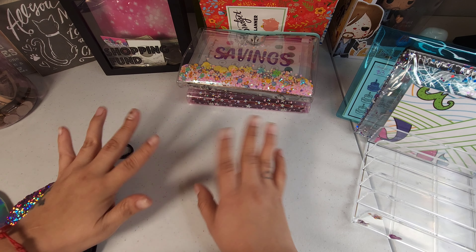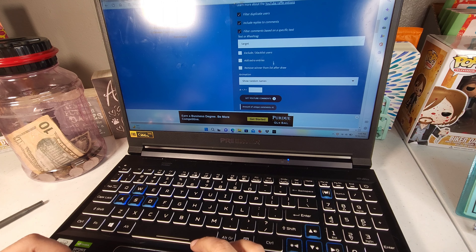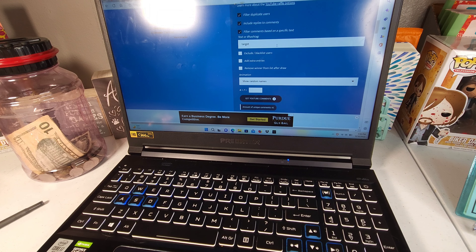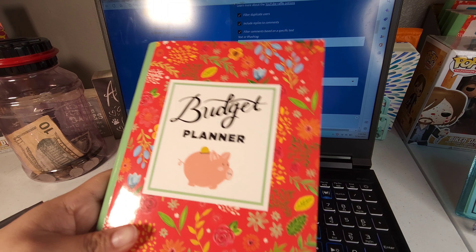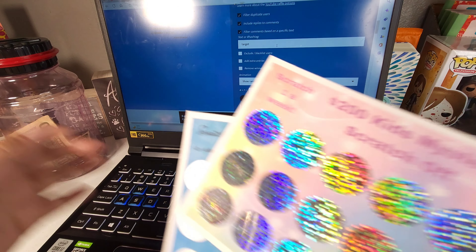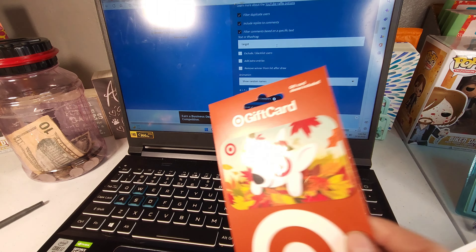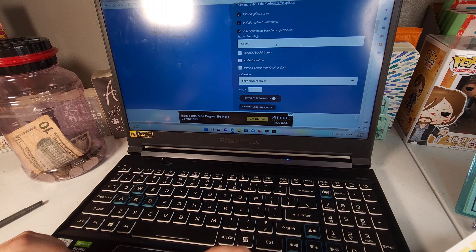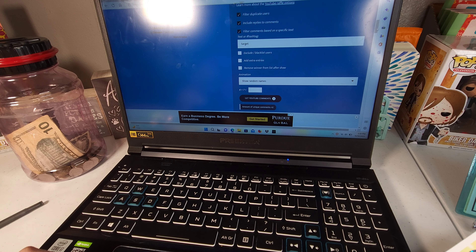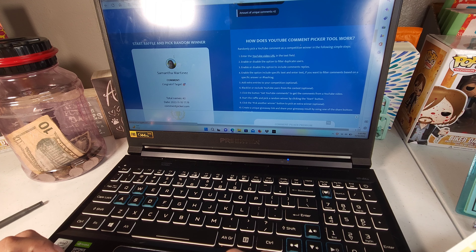Let me show you guys what the prize is. You're going to be winning this budget planner, a beauty tracker, two scratch-offs, and also a Target gift card. So let's go ahead and choose a winner — we have 42 entries. And the winner is... budget with Crazy in Love! Congratulations!